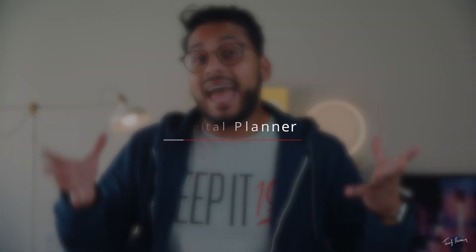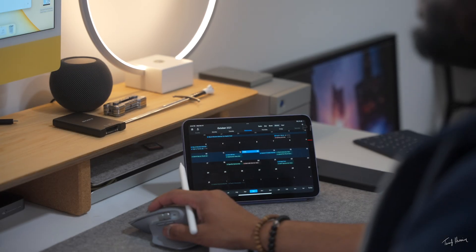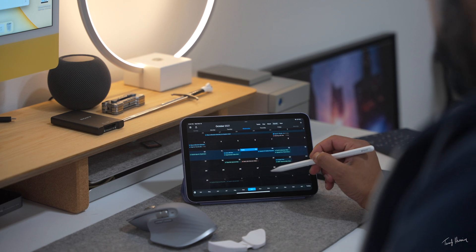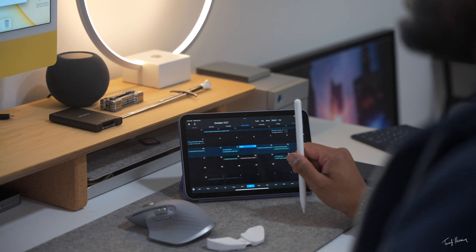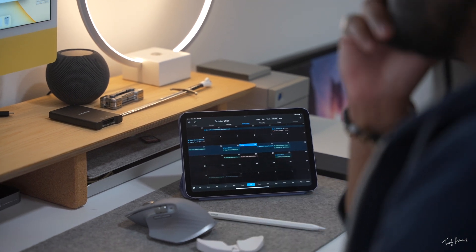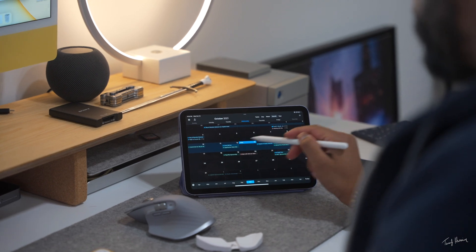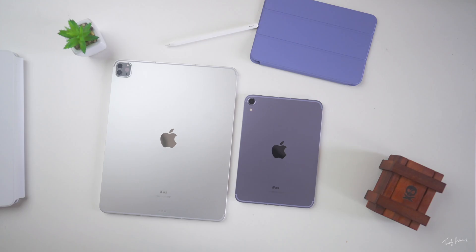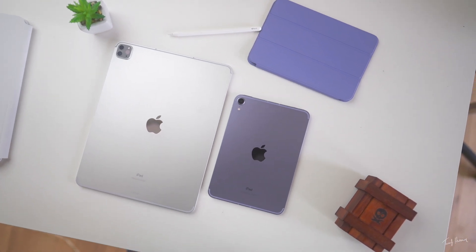The next way I use my iPad mini is as a digital planner. As someone who's constantly trying to balance so many different things in my life, I need to constantly update my calendar and my to-do list to stay on top of things. The iPad mini is the perfect size for that — it's bigger than my iPhone so I get more real estate, yet it's small enough to be more convenient than a laptop or an iPad Pro. As a digital planner, it's a win.